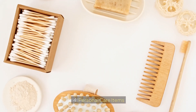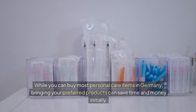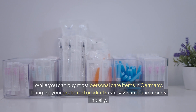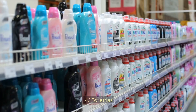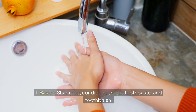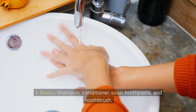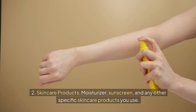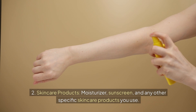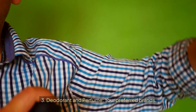4. Personal Care Items. While you can buy most personal care items in Germany, bringing your preferred products can save time and money initially. Toiletries to pack include shampoo, conditioner, soap, toothpaste, and toothbrush, as well as skincare products like moisturizer and sunscreen, and your preferred deodorant and perfume.